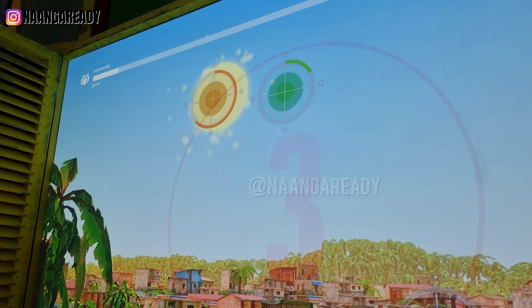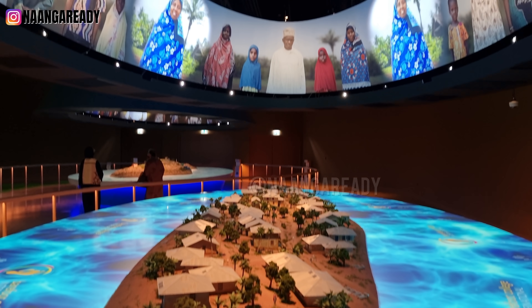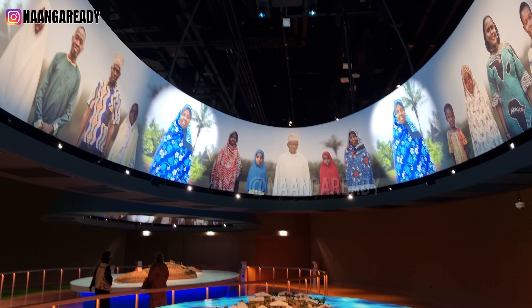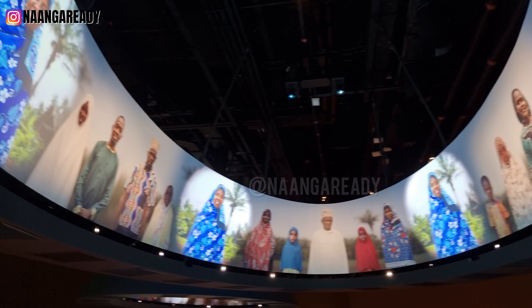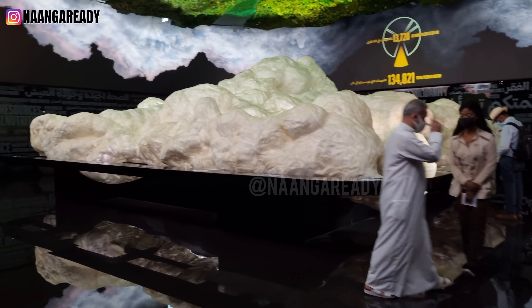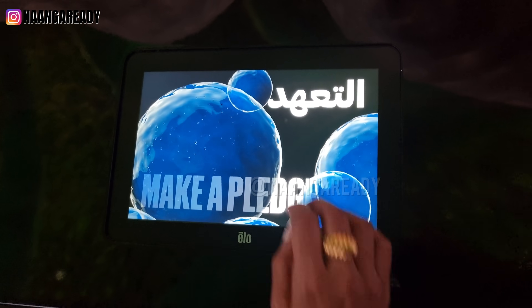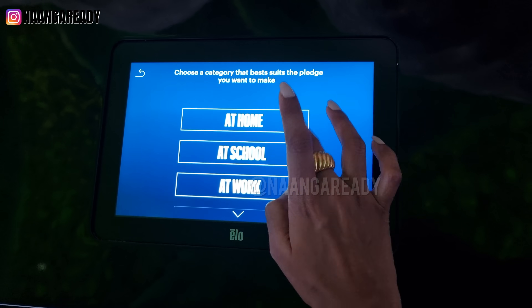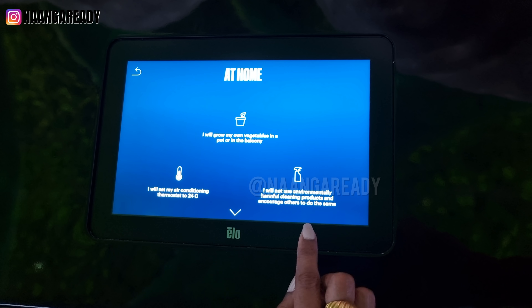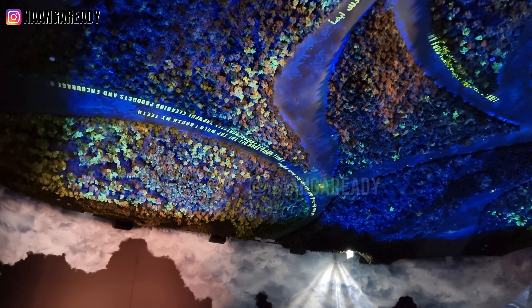We played a fun interactive game of pointing solar panels at the sun, and we learned how Mama Fatma's contribution to her community really helped better everyone's lives. At the end of the pavilion, you are in a pledge room, which is an upside-down space where the clouds are on the ground and the garden is on the ceiling. Here, we are asked to make a pledge — a small way in which we can contribute to a better future. Once you are ready with the pledge, it is then transported to the ceiling garden in the room.